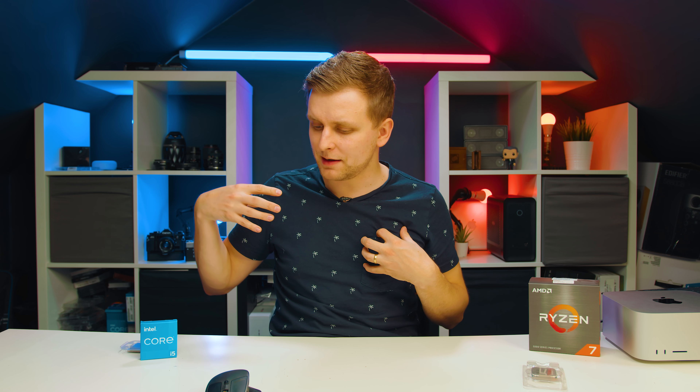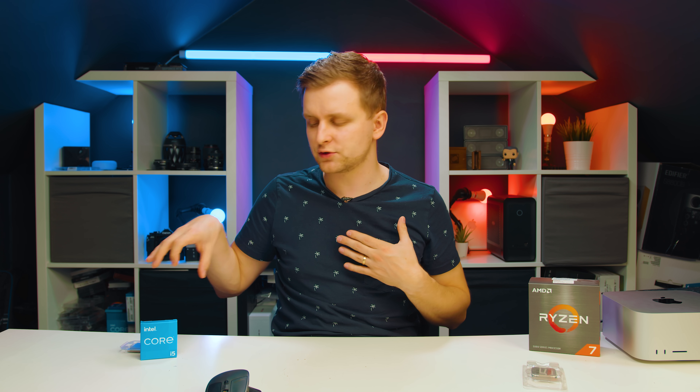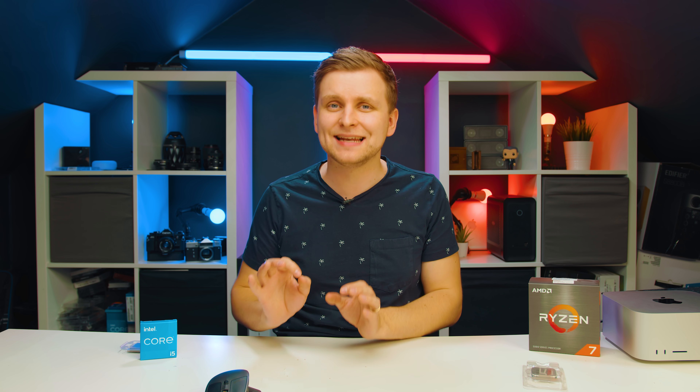So as a creator, if you're asking which one to go for, I would strongly recommend the i5-12600K. It's significantly better in pretty much every single benchmark and it also costs less. If you want to check out the latest pricing for these two chips, check the links in the description below.